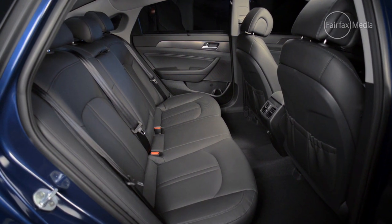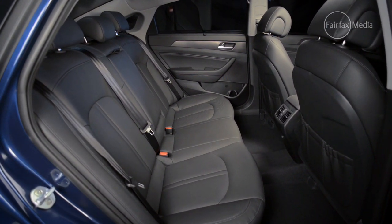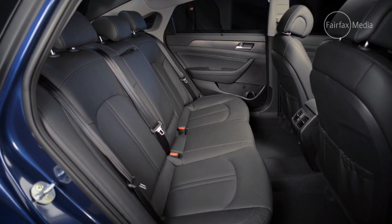The car has a fair amount of room, particularly in the rear, where there's heaps of legroom, and it's a fairly comfortable place to be, even on long drives.